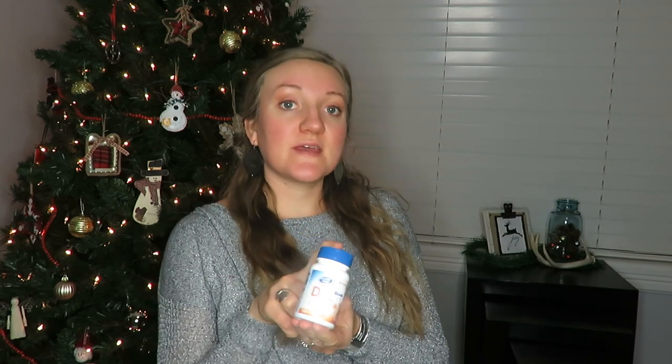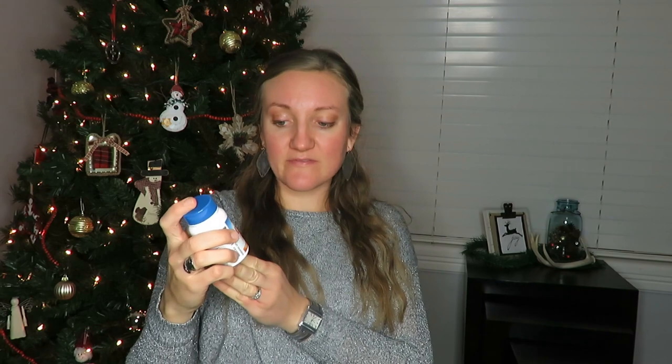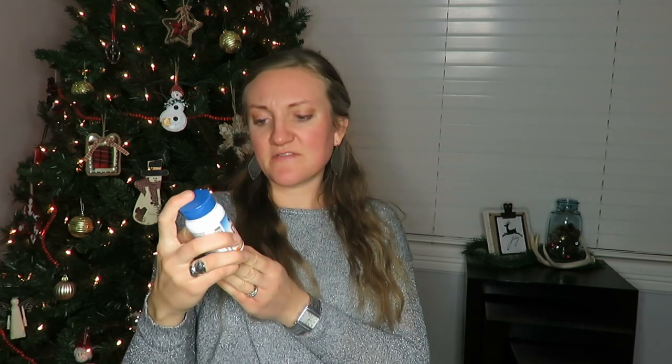My second favorite has just been a vitamin D supplement. I always feel like I'm lacking in sunlight during the cooler winter months, so I've been taking a thousand milligrams of vitamin D3. I got it from my local Lewis drugstore — it's always a good supplement to have.